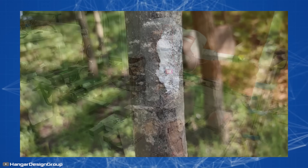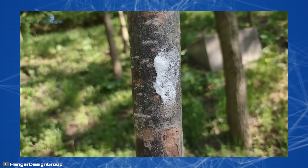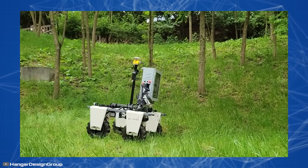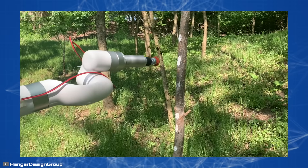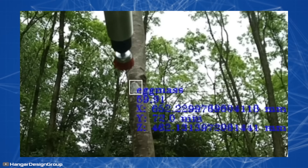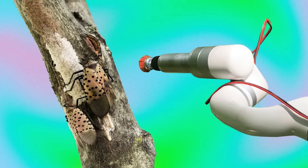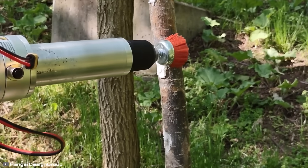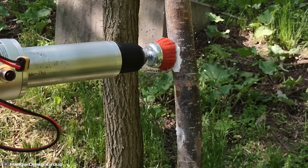Upon detecting a clutch of eggs commonly found on trees, rocks, and other surfaces, the robot destroys them using the rotating brush attached to its manipulator. In one go, the robot can eliminate between 30 to 50 eggs, preventing potential pests from hatching in the spring.